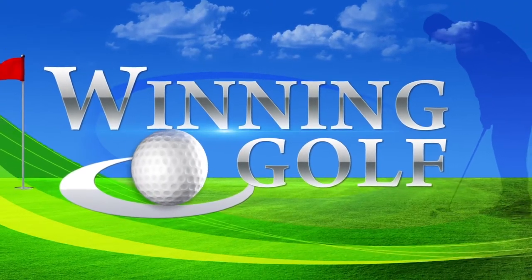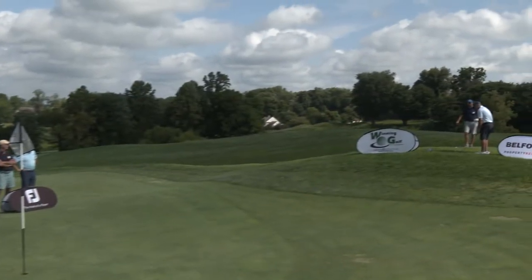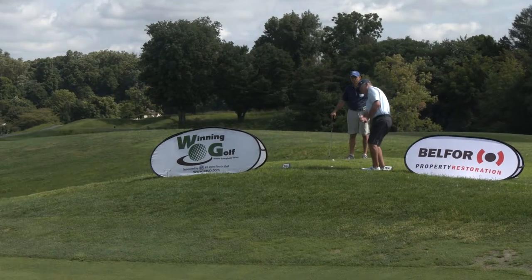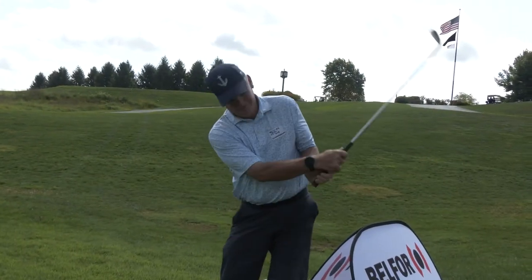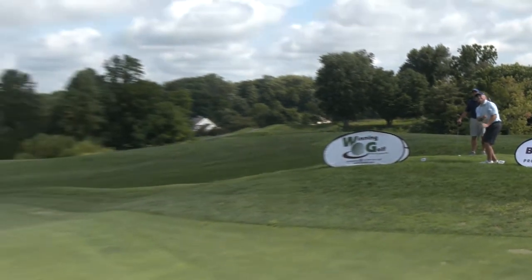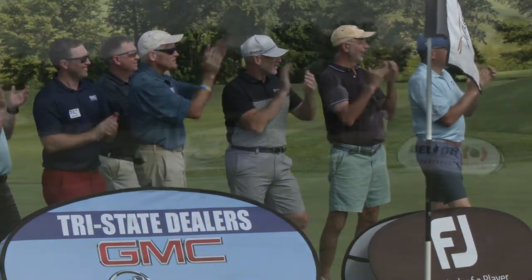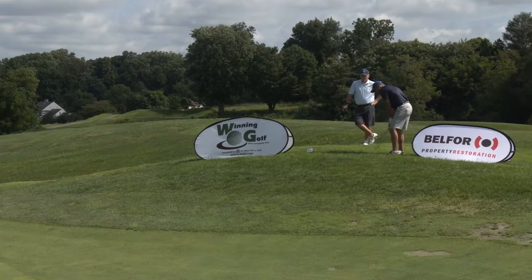Welcome back to Winning Golf. We're all set for our Belfort Up and In Playoff — Belfort Property Restoration, restoring more than property. We're on the 18th green at beautiful Hartfield National. Our two finalists are ready to compete for amazing prizes, a beautiful championship trophy, and the chance to drive home with the keys to a gorgeous GMC Sierra 1500. Whoever gets their ball into the cup in the fewest strokes will be crowned our Winning Golf champion. Our first shot will be a 15-yard very challenging downhill pitch. Bob Schirmerhorn has the honors — he carries a 10 handicap and plays most of his golf at Moosellum Springs. He pops it up high and soft, giving him a very nice putt.